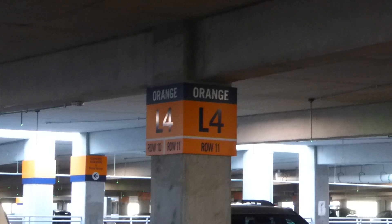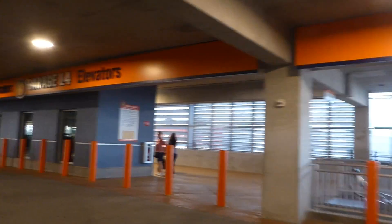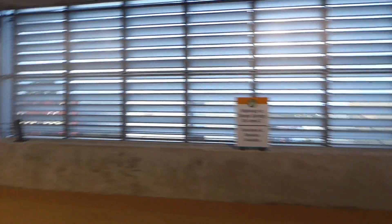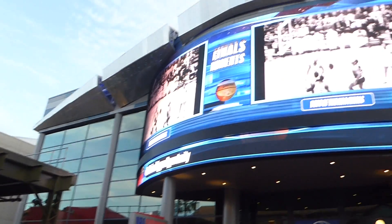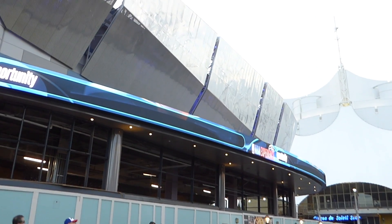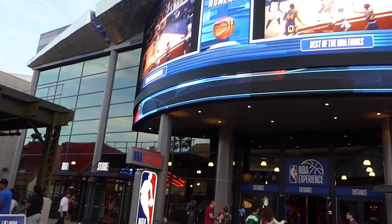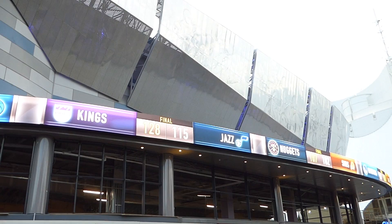We're now at Disney Springs in the Orange garage, Level 4, Row 11 — now we know where we parked. We're standing out in front of the NBA Experience. This place is pretty massive, and the building it replaced was pretty massive too. Disney Quest used to be here — kind of sad, I liked Disney Quest — but they're still hard at work on the NBA Experience and it's pretty impressive.